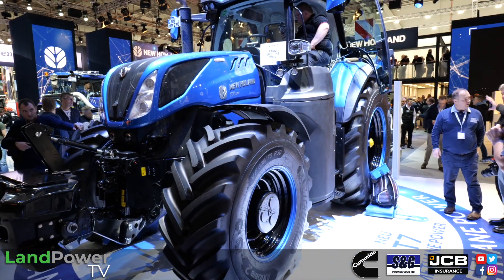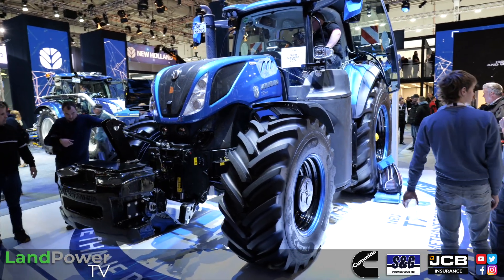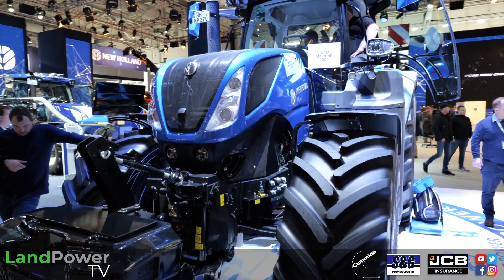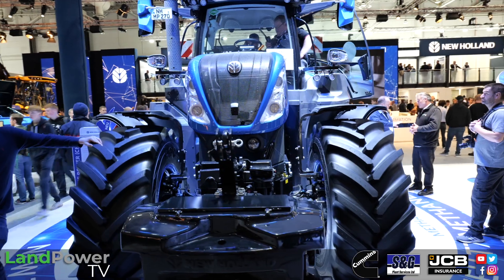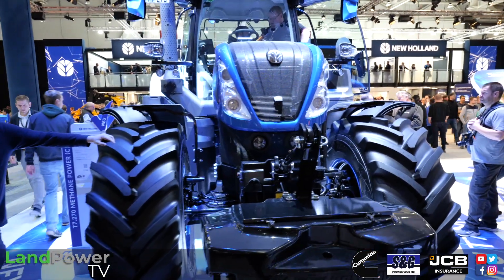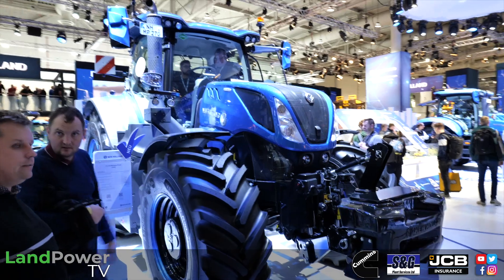The T7 270 is a well-proven, very popular tractor in the New Holland range. This is now taking all of the things learned on the T6 version, beefed up and made bigger. This is still the prototype, but it's in the field in the UK being tested now — so it's probably about a year away.